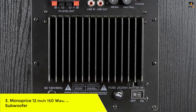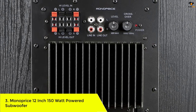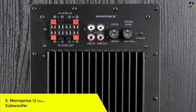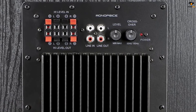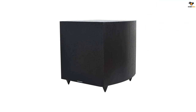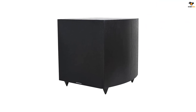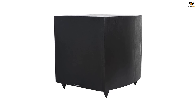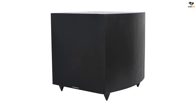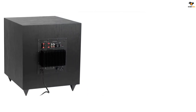Number 3: Monoprice 12-inch 150-watt Powered Subwoofer. Monoprice is primarily a budget-friendly brand that designs a variety of equipment, including headphones, cables, and even subwoofers. In the third position, we have a cheaper variant for a 12-inch subwoofer. There are only a handful of options that are reliable even with a budget-friendly price tag, and the Monoprice subwoofer is one of them.